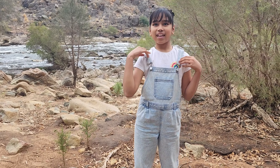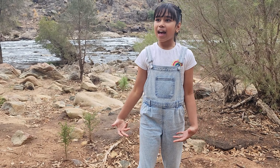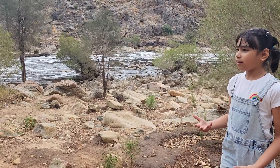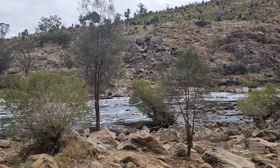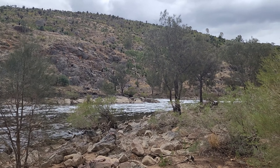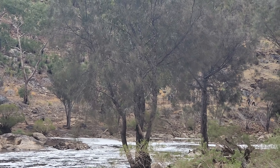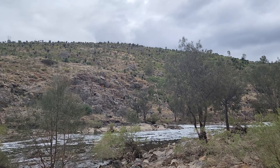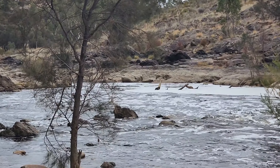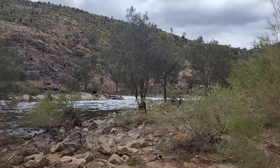Hi guys! Today we came to Bells Rapids Park with my whole family. It's a bit chilly and cold, and there's a waterfall. At Bells Rapids there's a huge track behind the mountains that we're going to go on. Plus Bells Rapids Park is good for picnics and bushwalks, and it's not that far from the city — it's close by. We're going to go on the track in about a few minutes.